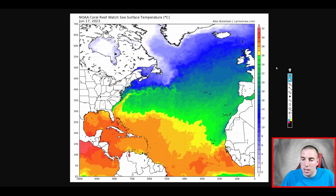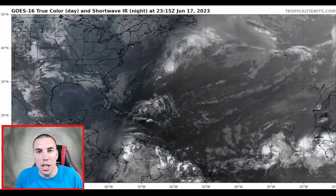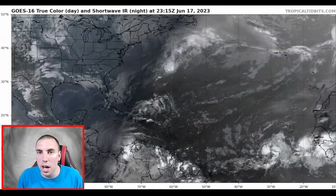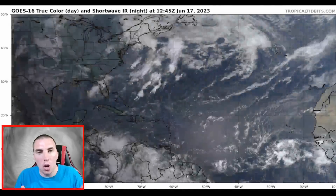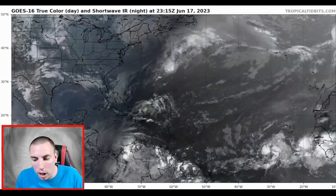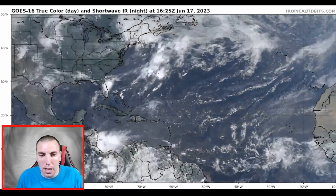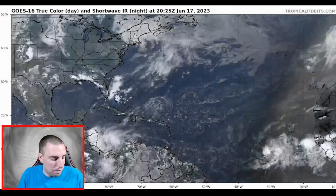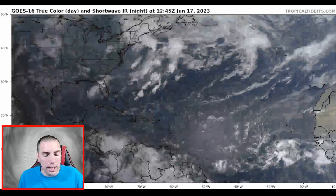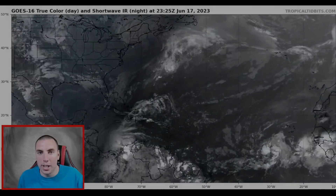If this can be a strong storm in June, imagine what we might see in July, August, and September. That's going to sum it up for today's video — if you enjoyed the detailed discussion on Inves 92L, please consider subscribing, turn on all notifications, and I will keep you updated on this disturbance as it remains a possible threat to the islands. Thank you all for watching, have a great rest of your Saturday.